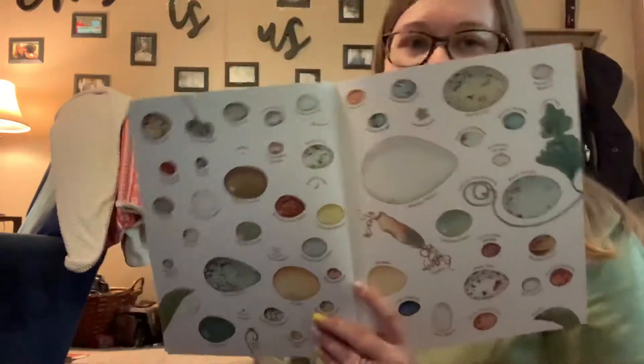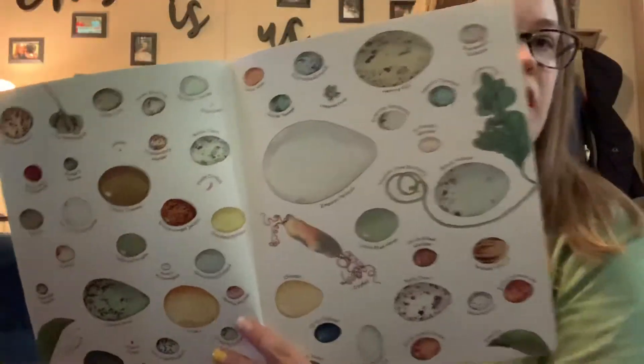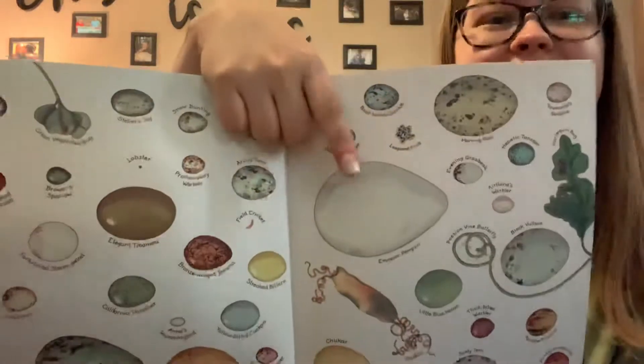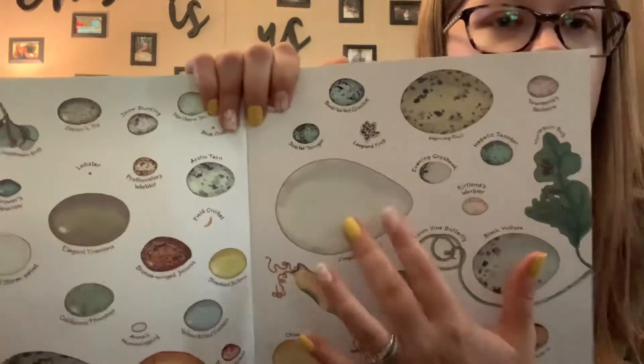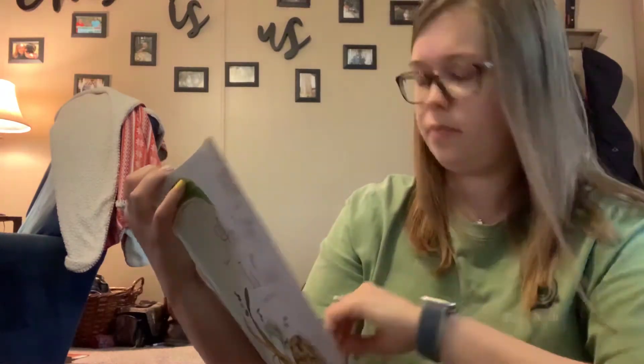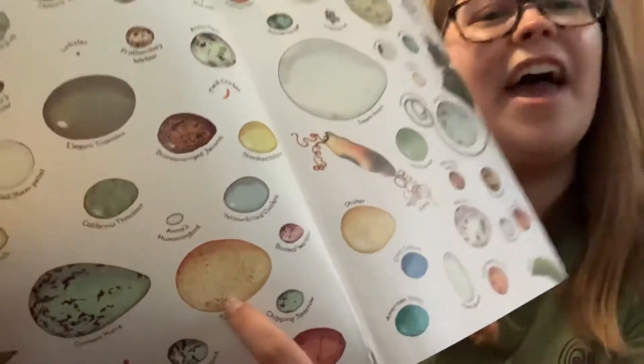On these extra pages in the book, it has different eggs and the names of them. Can you guess what this giant one is? That's the emperor penguin egg right there. I'm thinking the size of the eggs in here — the size of the illustration is how big the egg actually is. So that is how big an emperor penguin egg is. And there's also a turkey egg here.